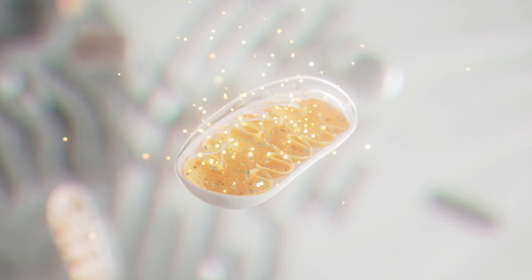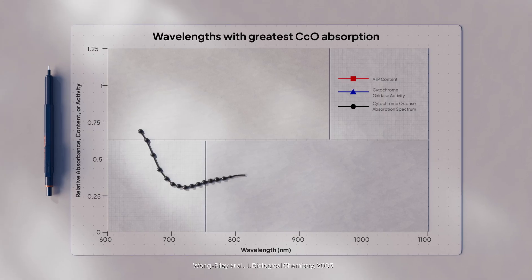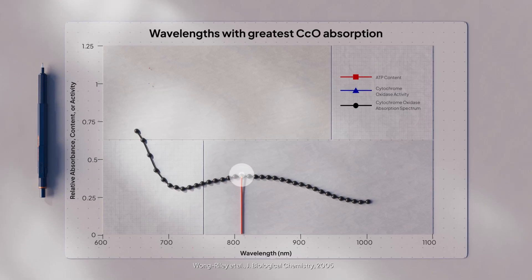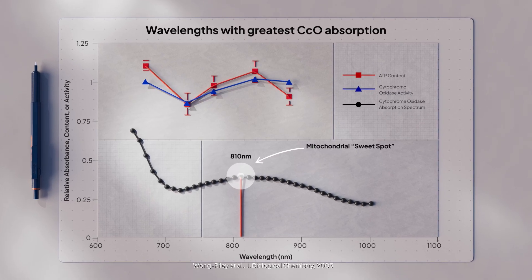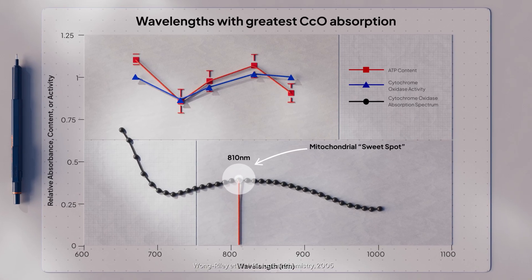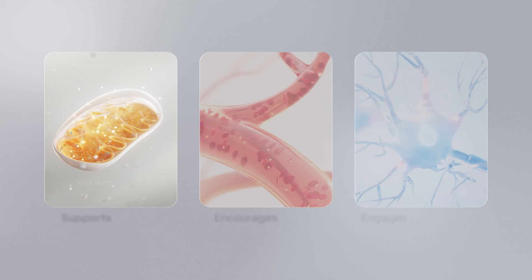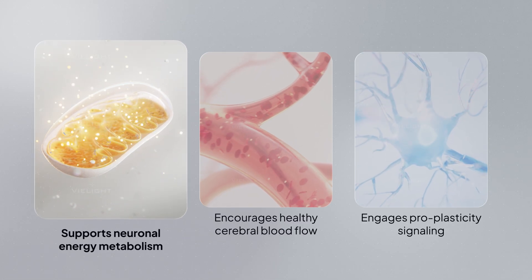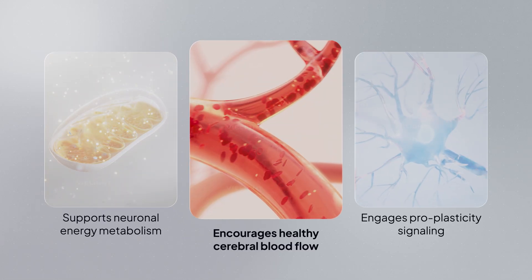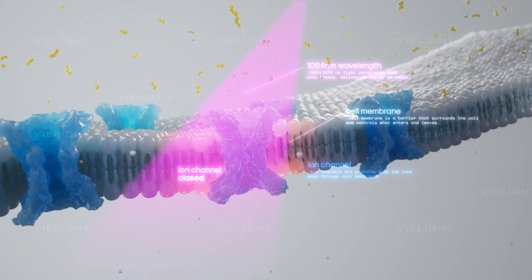What about the cellular effects? Inside brain cells, mitochondria produce energy through an enzyme called cytochrome c oxidase. CCO's ability to absorb photons peaks near 810 nanometers, making this wavelength the mitochondrial sweet spot for efficient ATP production and cellular energy metabolism. This supports neuronal energy metabolism, encourages healthy cerebral blood flow, and engages pro-plasticity signaling.